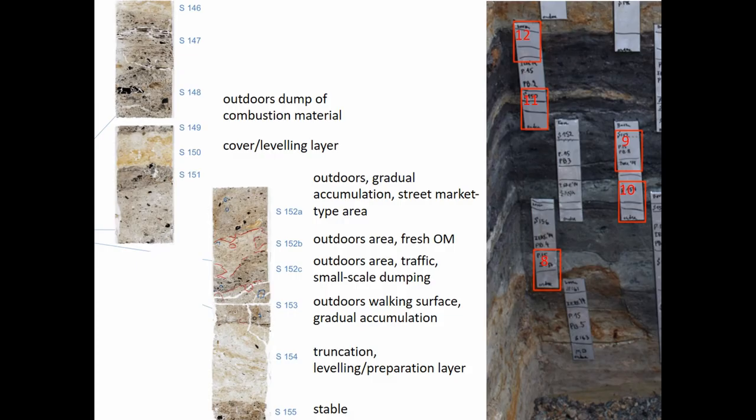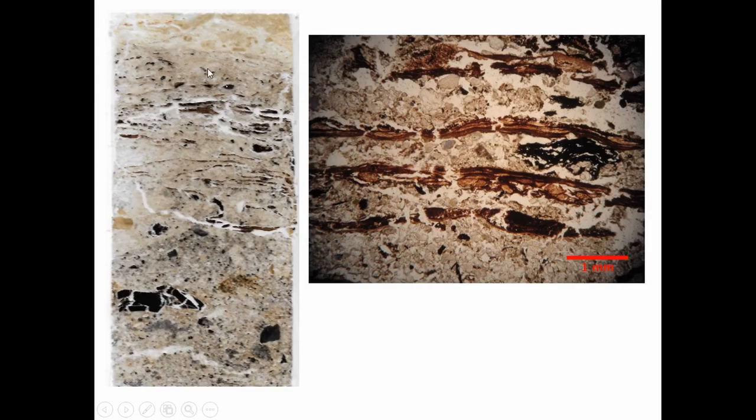There is one more thing I want to show in this sequence — the top of the top thin section — where something different is going on that I've actually never seen in outdoor areas. We get a very thin stratification of sediment and organic lenses, but these are actually continuous bands of wood or bark, looking like very gradually built-up walking surfaces. We've counted at least 21 individual walking surfaces. Whether this is inside or outside is uncertain — we can discuss it if anyone has seen something similar, because we do have some channels going through.